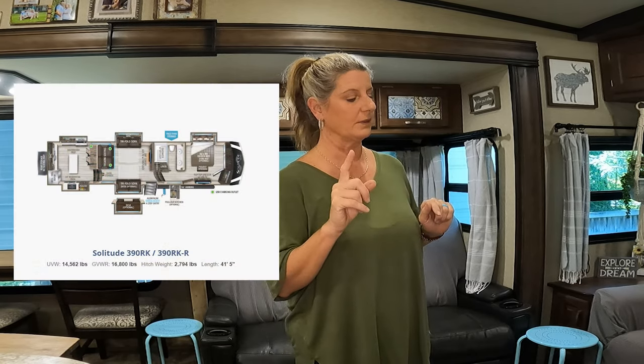I absolutely love our camper. This 337, this one just works for us — the flow of it and everything, it is absolutely perfect. There is one camper that I would love to have, but it would be way too long. I feel like this one at 35 and a half feet fits in every place that we've ever taken it to, and it's been really close to not fitting in some spots.